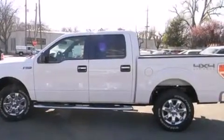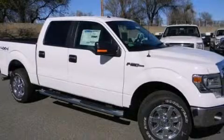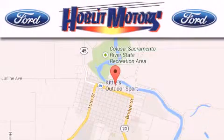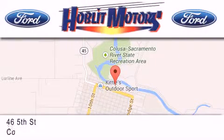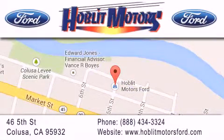Contact us today and schedule your opportunity to see this vehicle in person. Hoblet Ford is located at 46 5th Street in Colusa. Our goal is to exceed all of your expectations to ensure that you'll return for future visits.